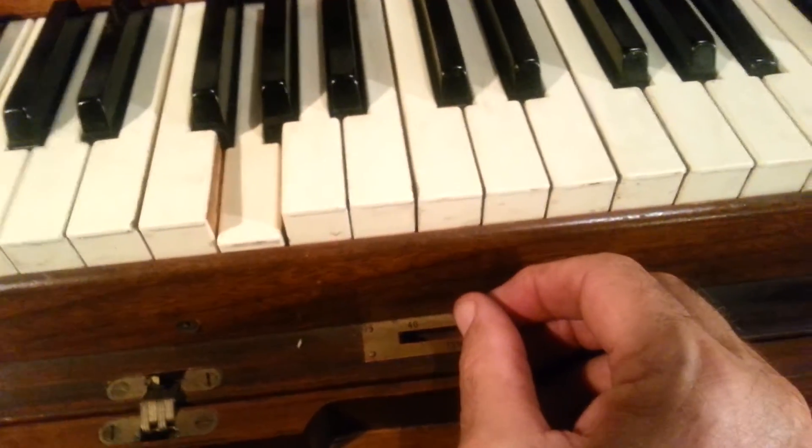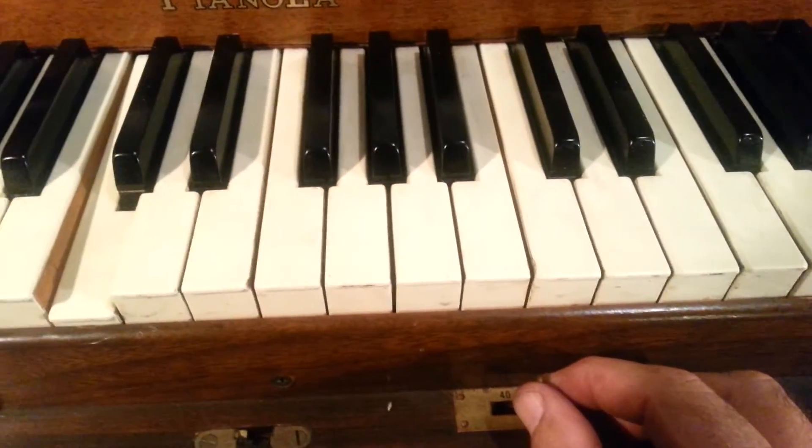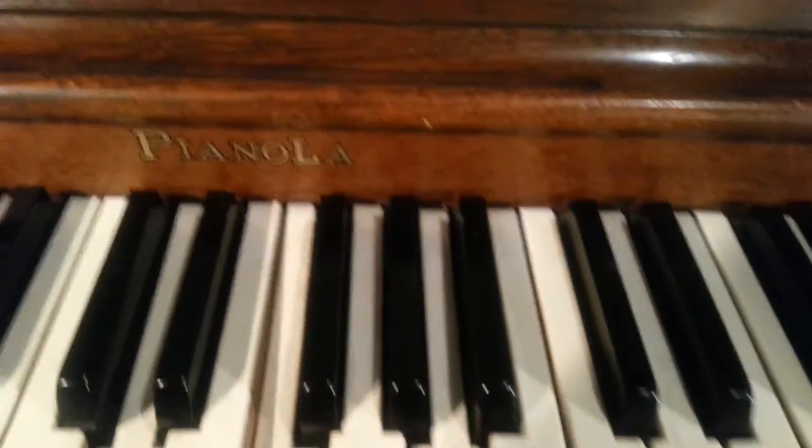You recognize that? Sing it right along. And this is original karaoke — the words are right there. This is the speed control: faster, slower, right in the middle. And sing right along.